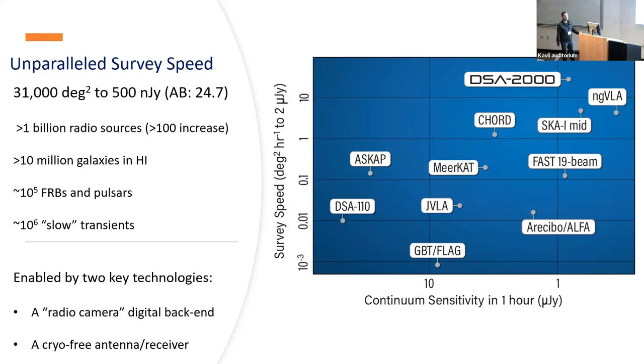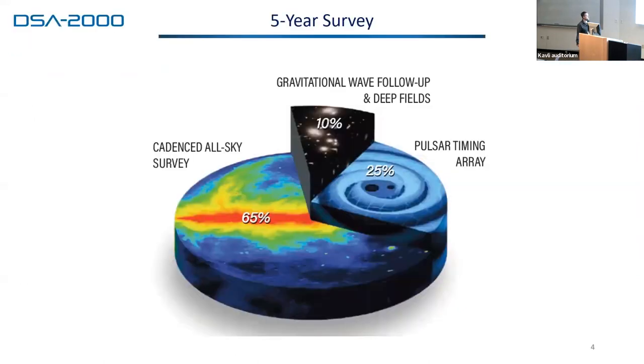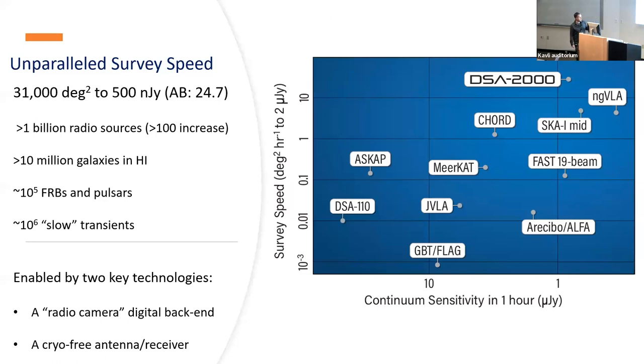I'm going to talk about where we excel as a project. This shows survey speed on the Y-axis versus continuum sensitivity on the X-axis. Up in the top right-hand corner you might recognize the ngVLA and SKA-MID — the radio ELTs. We are really optimized for survey speed. When I tell most of my colleagues about this instrument, they usually say, 'Oh, you're building the radio Rubin.' It's about 1,000 times the state-of-the-art survey speed compared to what we have in the U.S., and 100 times the state-of-the-art in the world today. It will survey 31,000 square degrees to about 500 nanojanskys — AB magnitude 24.7 for those who prefer those units — a billion radio sources over five years, a factor of 100 increase compared to all surveys today combined.